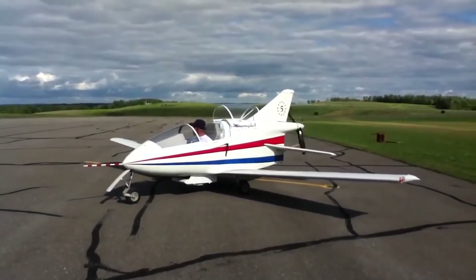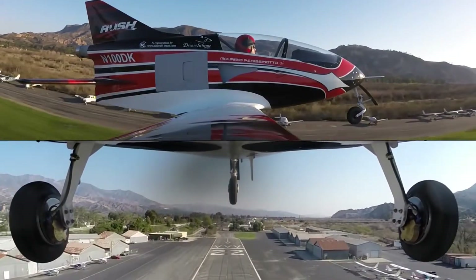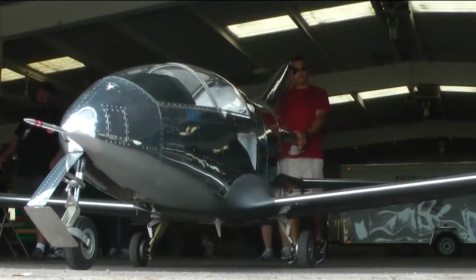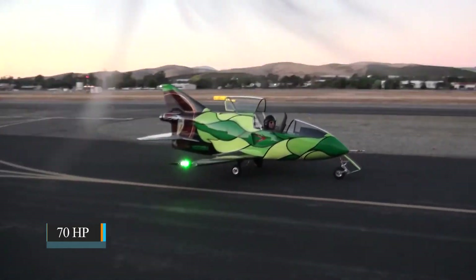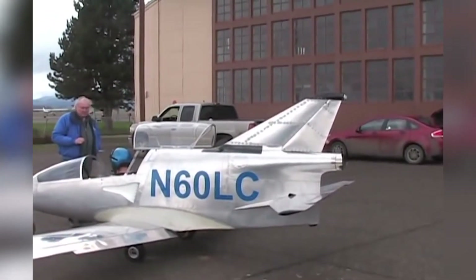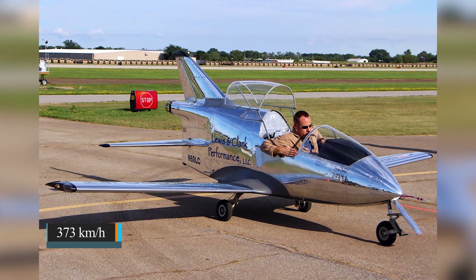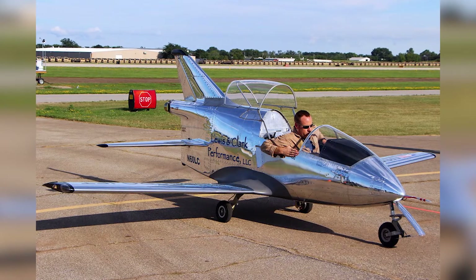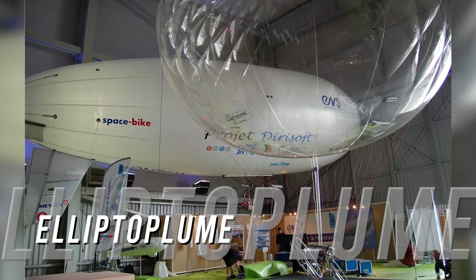The BD-5J, also known as the Acro Star Jet, is a variation of the BD-5 with a small jet engine. It had an empty weight of around 160 kilograms and a power of 70 horsepower. General characteristics across BD-5 models include a length of 4.13 meters, height of 1.28 meters, and a maximum speed of 373 km/h. However, the BD-5J ended up in a lot of crashes and the model wasn't exactly successful.